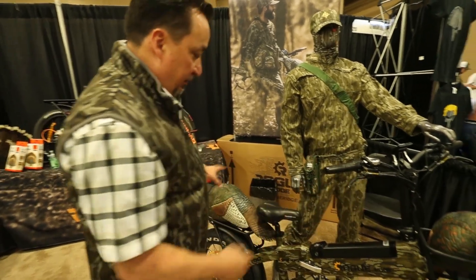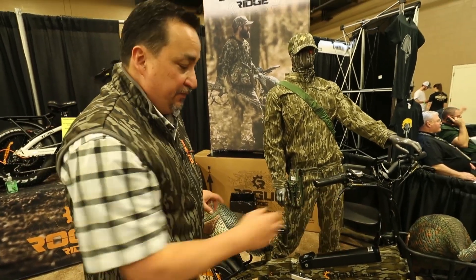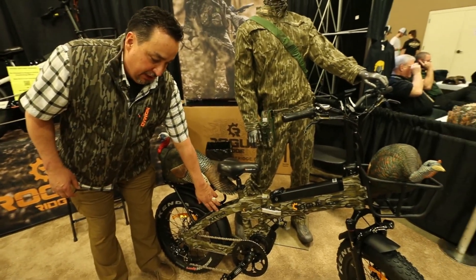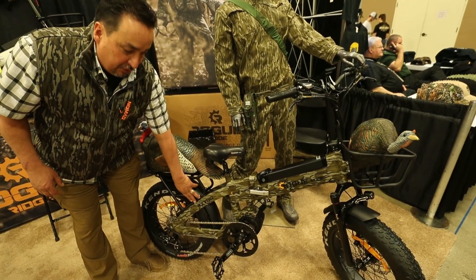As you can tell, we have a front rack and rear rack, so plenty of room for decoys. It's gonna come in bottomland this spring — these will be available this March. It's the Rogue Ridge 750.